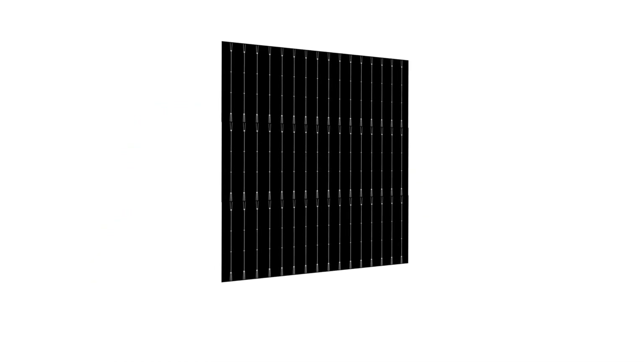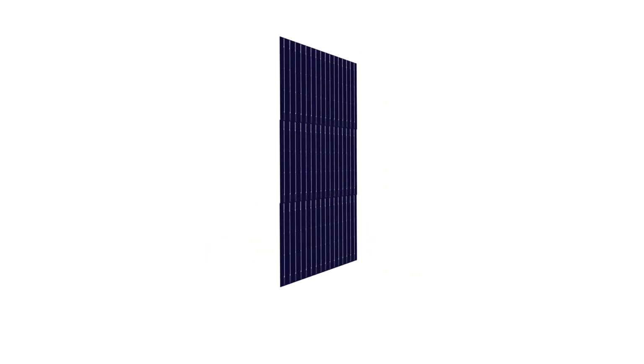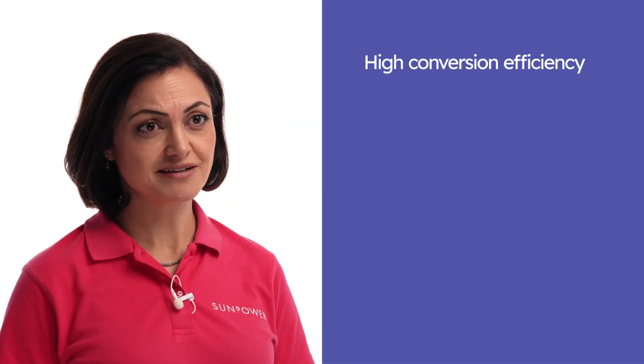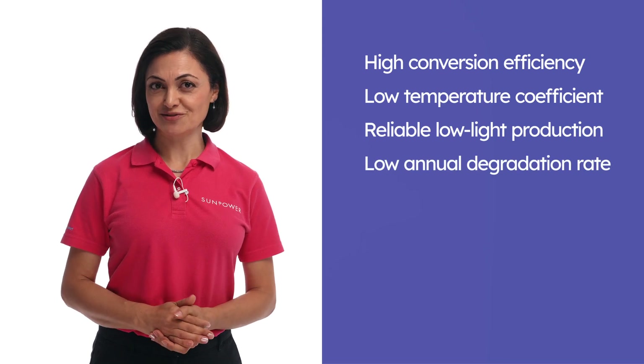SunPower and Maxion have been at the forefront of the solar industry for many years. The Performance Series module brings cutting-edge N-type Topcon solar cells to the market. Topcon cells have quite a few advantages over the standard PERC cells that once dominated the market — including high conversion efficiency, low temperature coefficient, reliable low-light production, and low annual degradation rate.